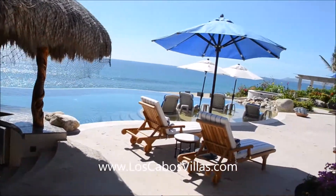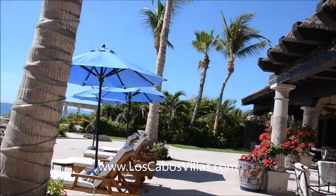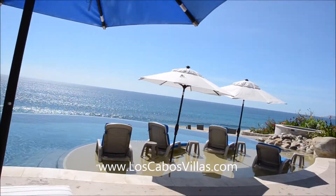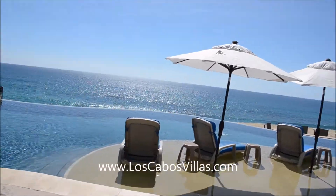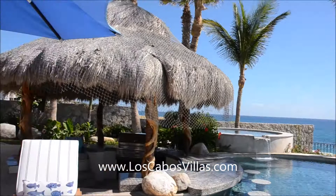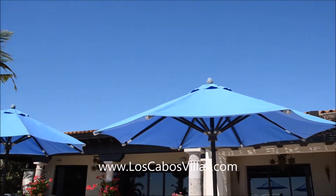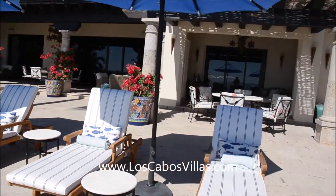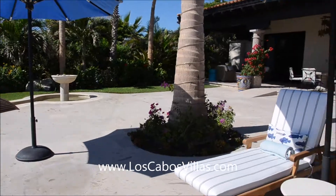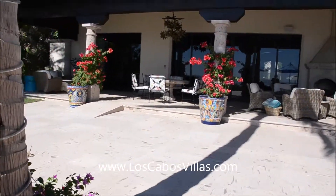That's a quick video because we have a group coming. I'll try to reshoot this when I have more time, but the house is pretty full. There are still some spring 2018 dates open. There's a rooftop terrace where you can see everything. That's it for now — Michael Laviani signing off from paradise. I hope you have a great day. Adios!